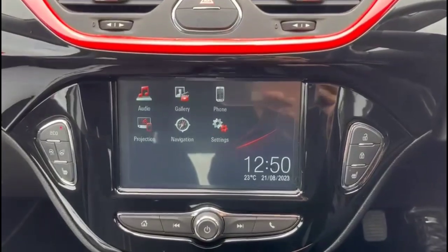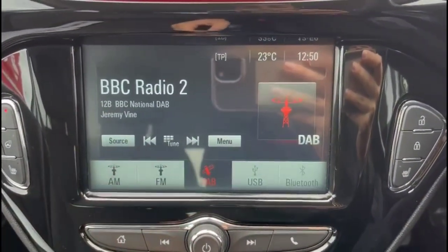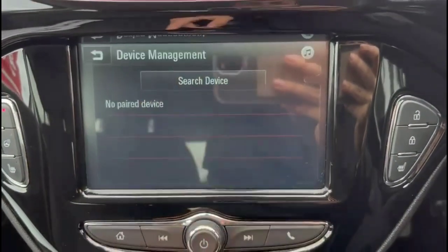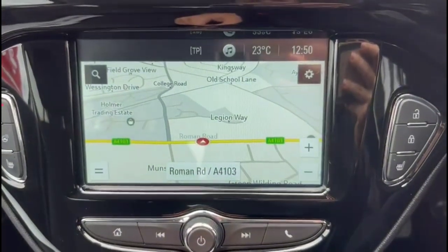Inside is a touchscreen with DAB radio, Bluetooth connectivity for your phone and satellite navigation.